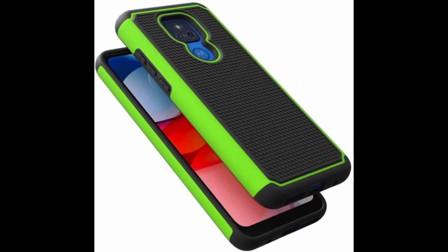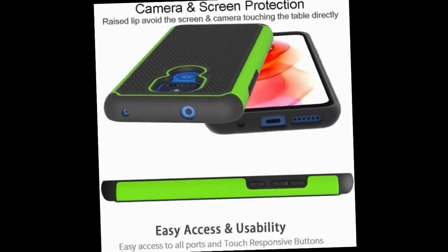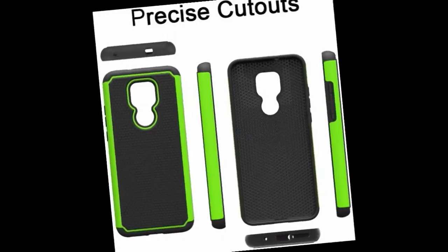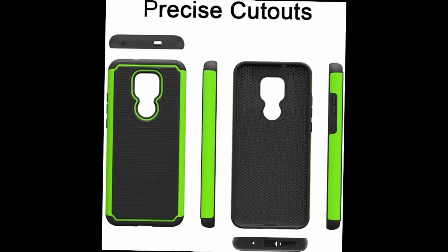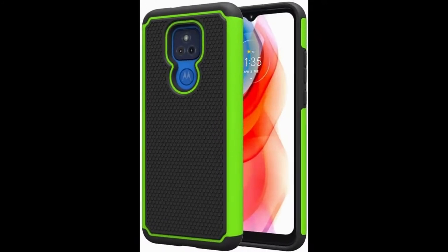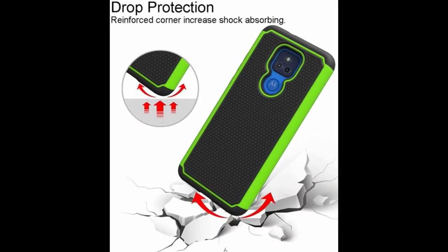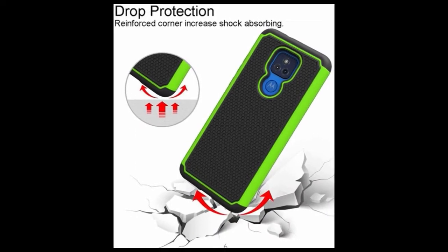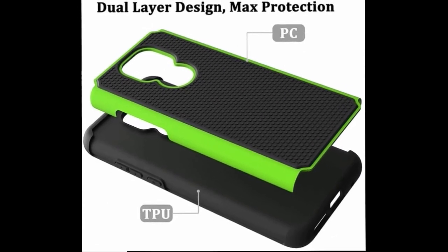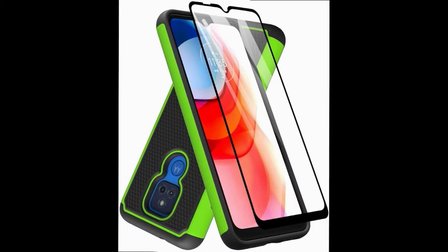Screen protector included: packed with one tempered glass screen protector providing full edge-to-edge coverage of the Moto G Play 2021 screen, easy to install. Dual layer protection: Dacoa's Moto G Play 2021 case combines a TPU rubberized inner case and hard PC outer shell cover for full phone protection.